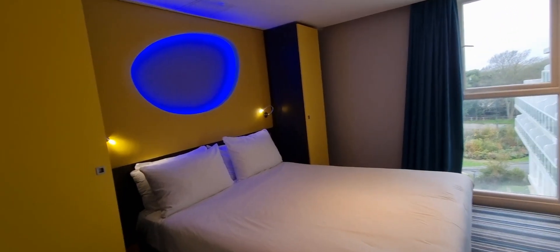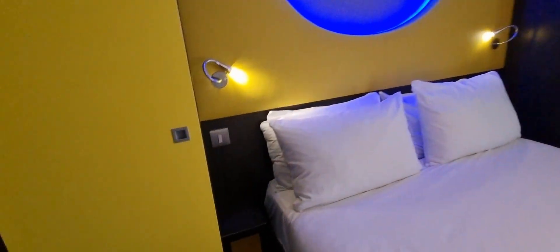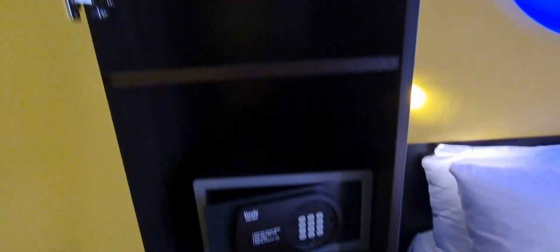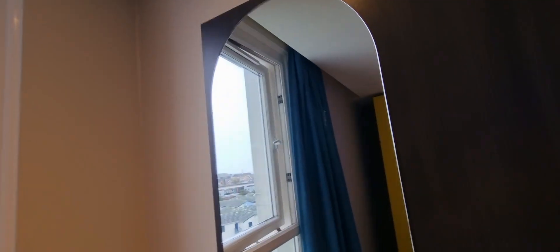We now move into the main bedroom. We've got lovely light up there. So there's a wardrobe, a safe, and a side table. Look at that - two pillows each, that is great! Another TV, a hairdryer, another mirror. You've then got another side table, an iron and ironing board, and a stool. And then you can control your heating in here.